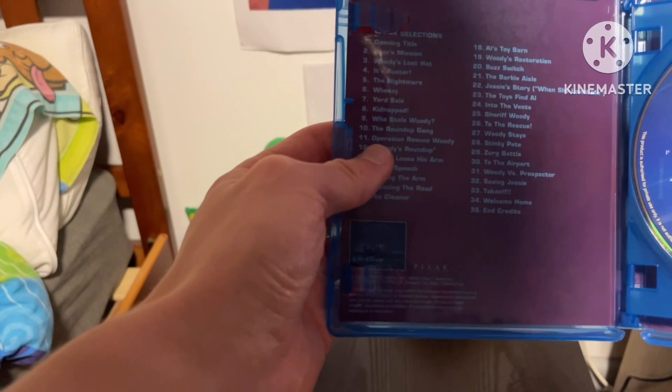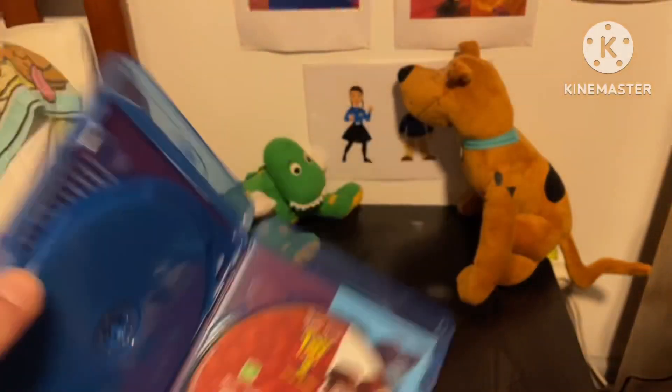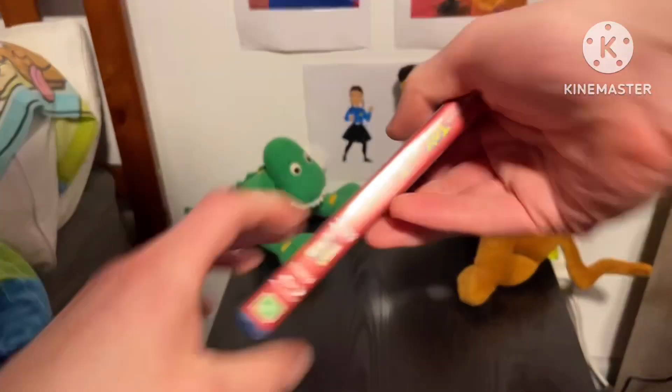Inside there's a chapter booklet on the right which shows us the front cover. I won't do the opening to this on DVD because I'm more fond of the original Toy Story DVD and the 2005 Special Edition of Toy Story 2.